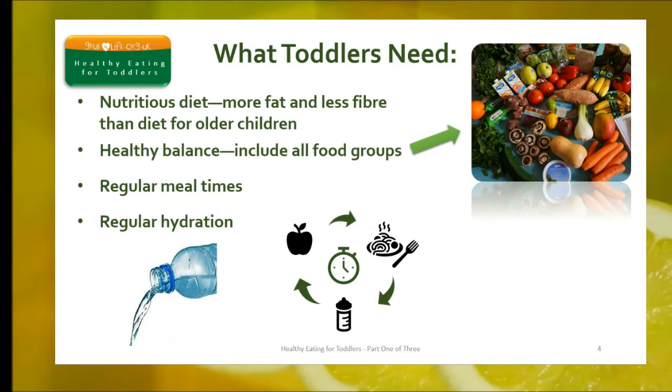Toddlers also need enough drinks to keep them properly hydrated. They'll need at least six to eight drinks a day, plus regular meals and snacks. These are an important part of a toddler's routine.